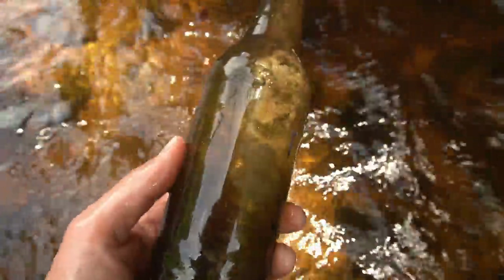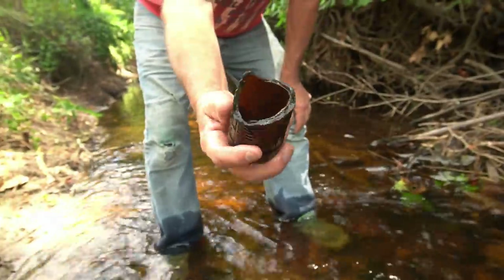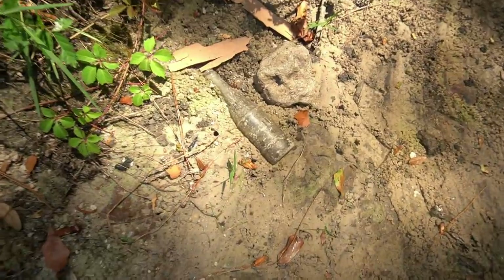Just a green one. There's an ACL bottle - applied color label - but not what we want. That's part of an Orange Crush my dad just picked up there. This one is a Coke bottle from the 60s - would have had an ACL on it, so not quite what we want.